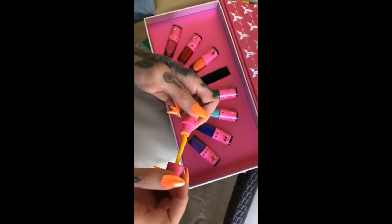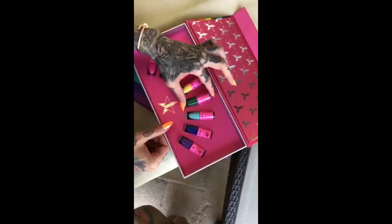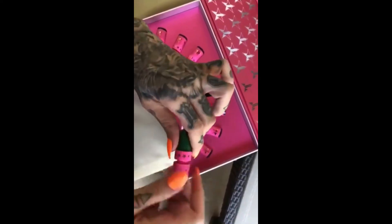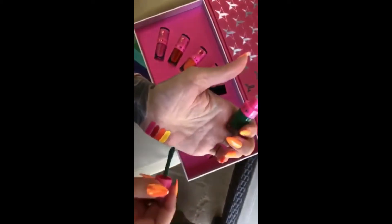Now, the new shade — Equality — let's give her a swatch. Here is the new shade, Equality. It is a very bright green, and it looks amazing.